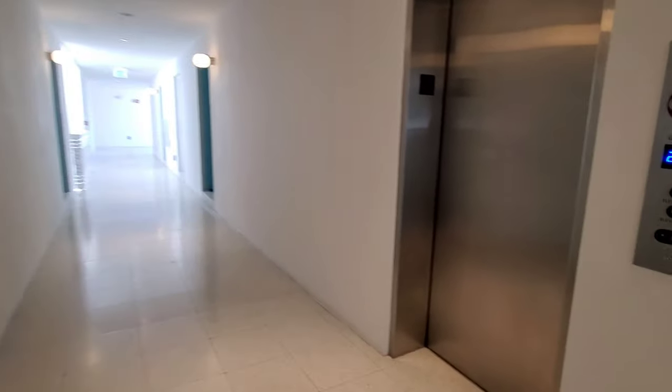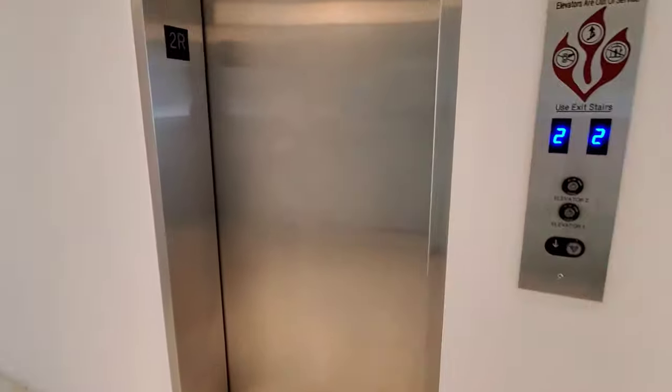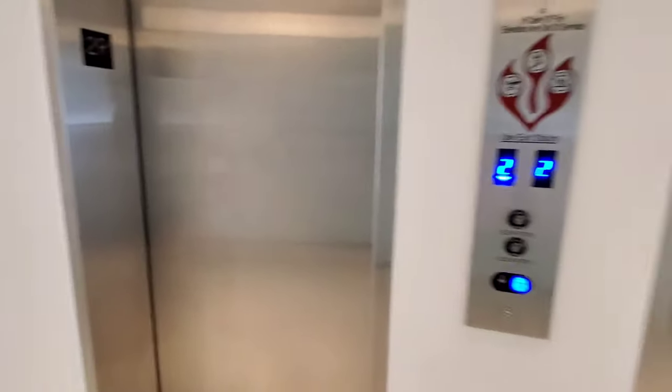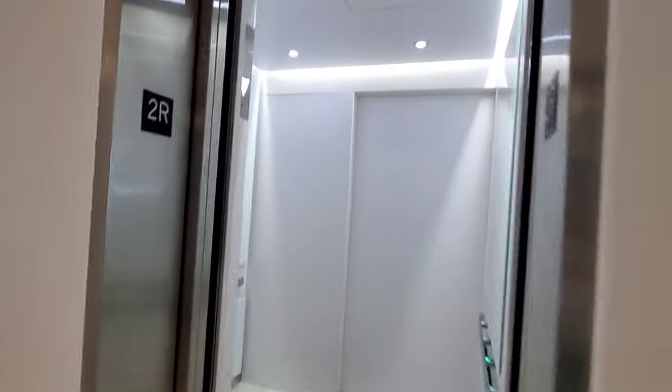The mall is Galleria Mall, I believe. Let's check it out. As you can see, everything is super white, super cute — I really like it.